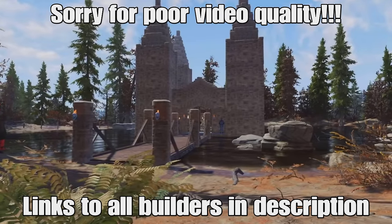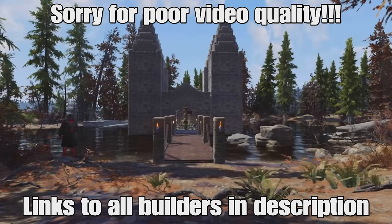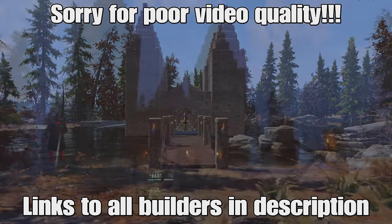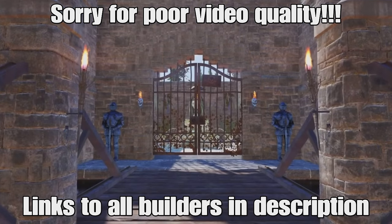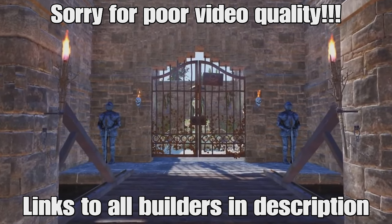Hey up you beautiful buggers, it's TNG. Welcome to this week's top 5 camps. The first half of this video is going to be the best clean camps of the week, and the second half is going to be the best immersive builds of the week. At the end of the video we're going to have the honourable mentions too, so make sure you stick around. With all that being said, let's get into it.